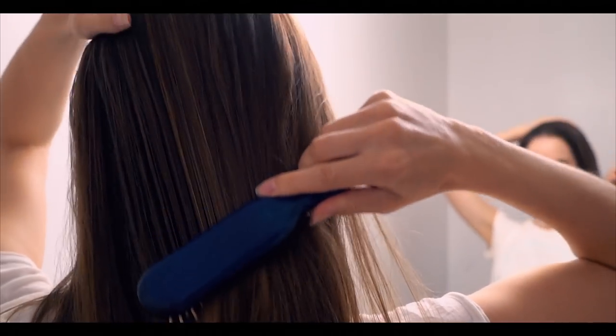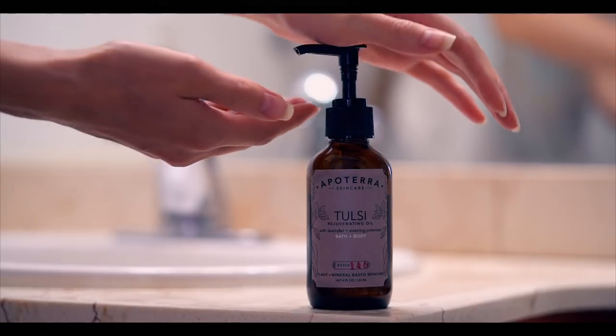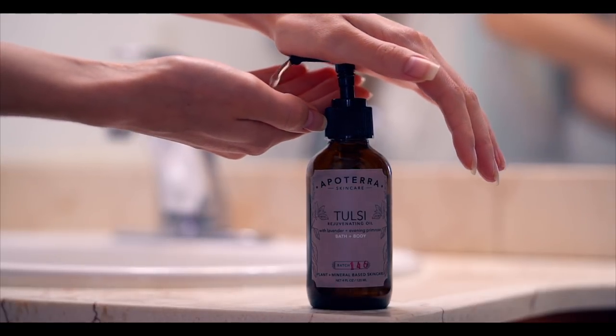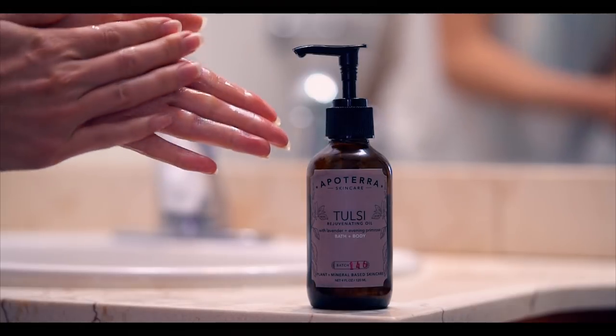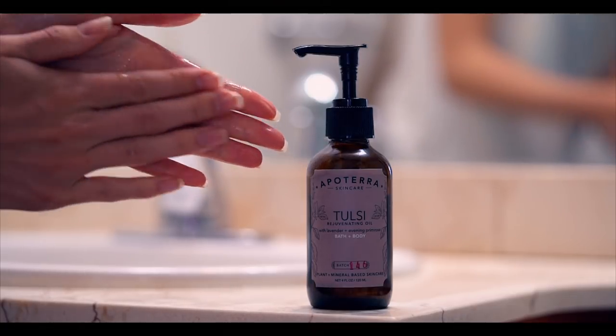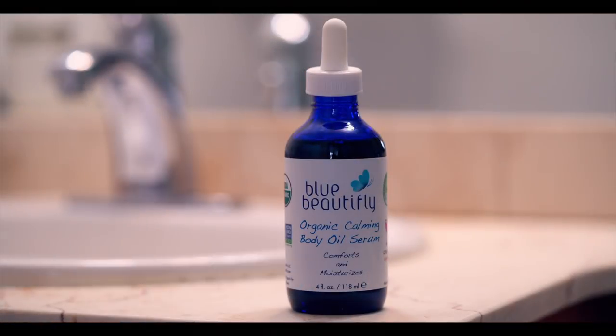I love having a shower before bed because it feels so good to jump into bed all nice and clean, and you can use products that have a relaxing aroma. I absolutely love using my Tulsi Rejuvenating Oil with Lavender and Evening Primrose by Apoterra, and my Organic Calming Body Oil by Blue Beautifly. They both have an incredibly calming scent and are a must-have in my evening pamper routine.